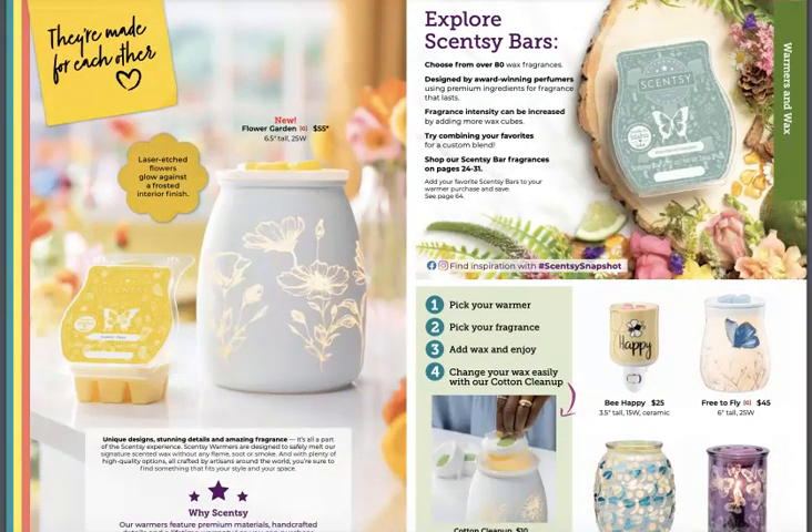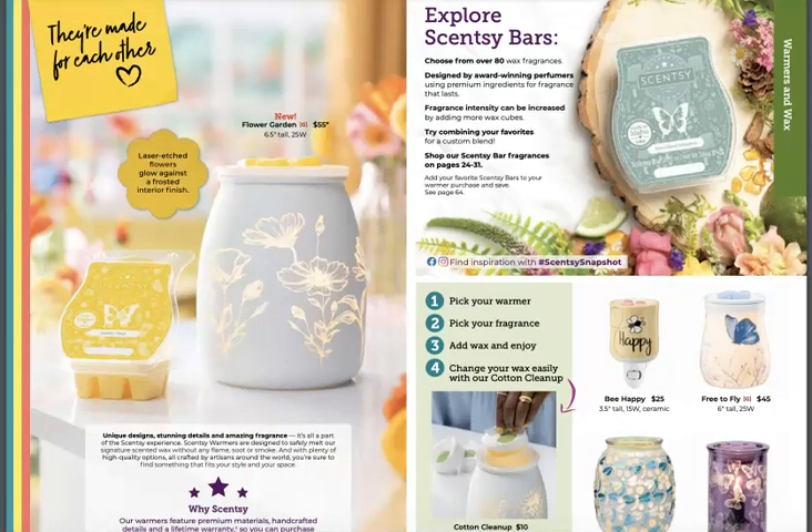Flower Garden is a brand new warmer and it's super cute. I love the way they etch out on whether it's porcelain or metal — different types of variations in how they cut out an image so that the light shines through. This one is laser etched.